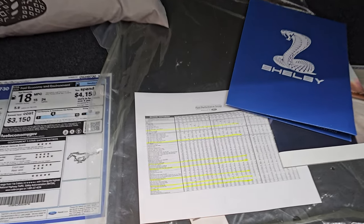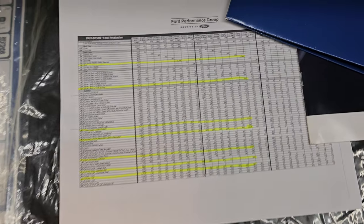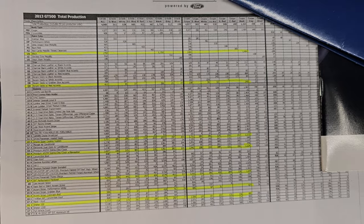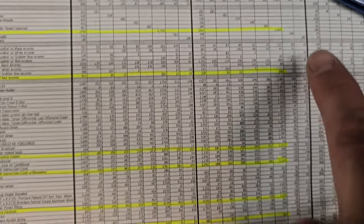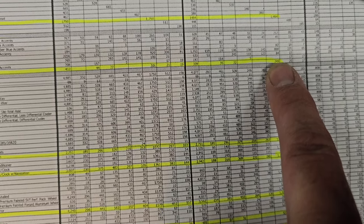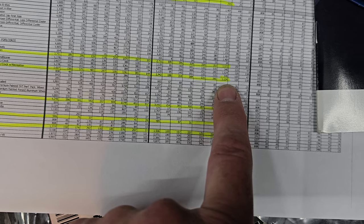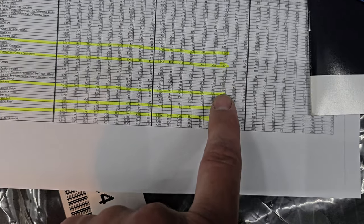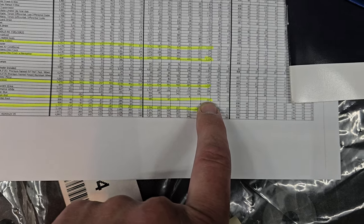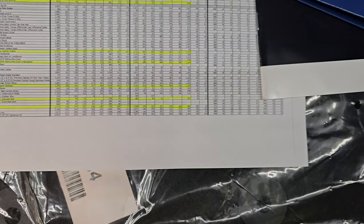So — 1,072 track packs and performance packages — there were 1,329. This build sheet will be with the car. I have everything highlighted that this car came with. You can see: black, 1,464 produced; Recaro seats with the red accents, 245; 1,072 had the track pack; 1,124 had the electronics package; 1,329 had the performance package; 327 had the red Colorado stripes; and only 480 had the normal radio.